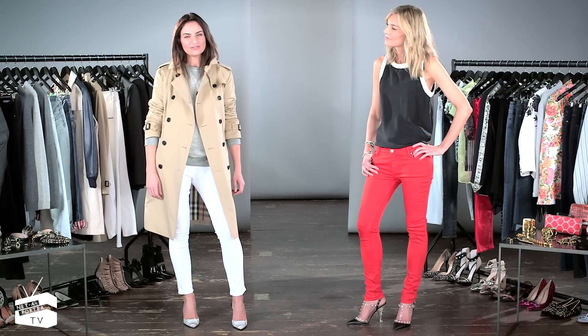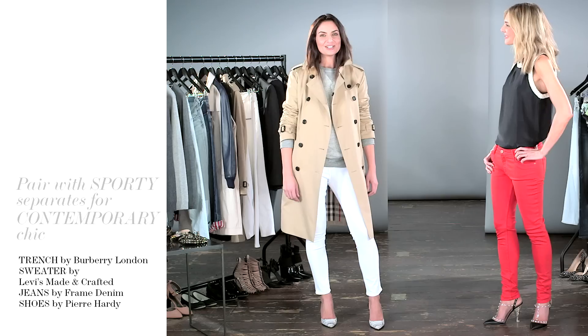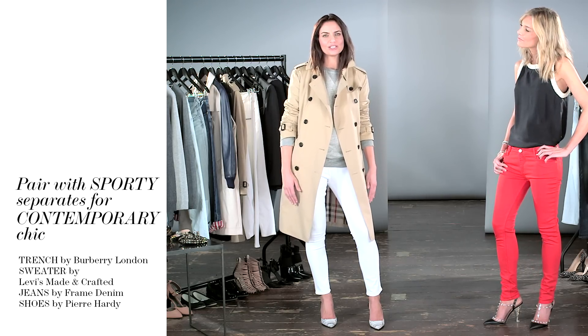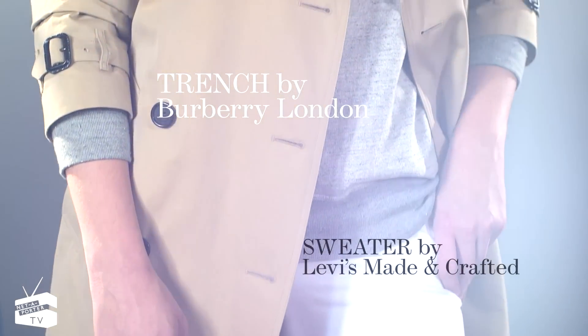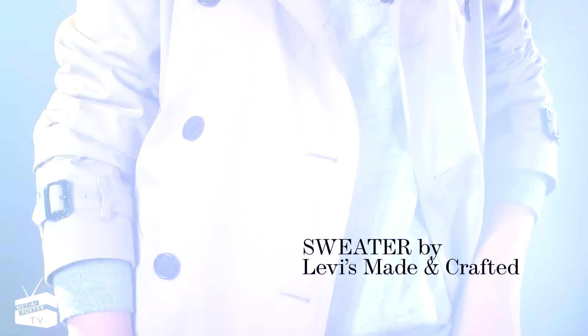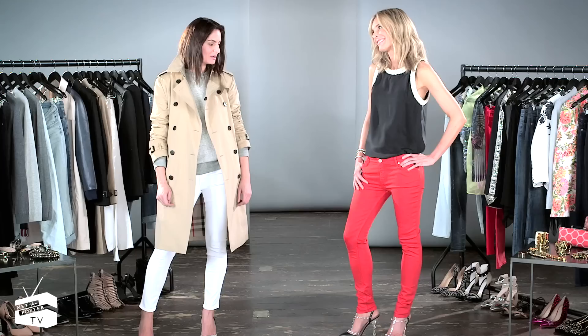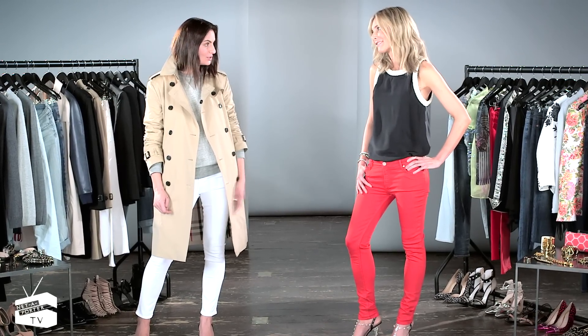White denim hasn't been the height of fashion since the mid-80s, but they're definitely back this season. I think if you pair it with a very neutral color palette, the white jeans can look super chic, like I've done here with a gray sweatshirt. When choosing a pair of white jeans, always go a size up. I'd never wear my white jeans as tight as I would my black skinnies, and probably the same is for you with your red.